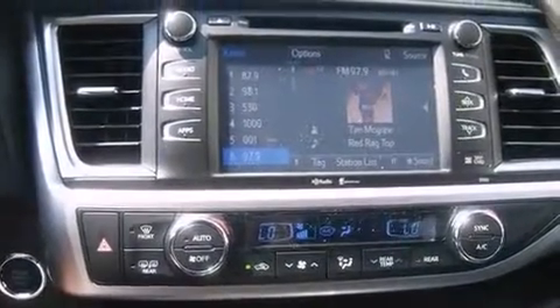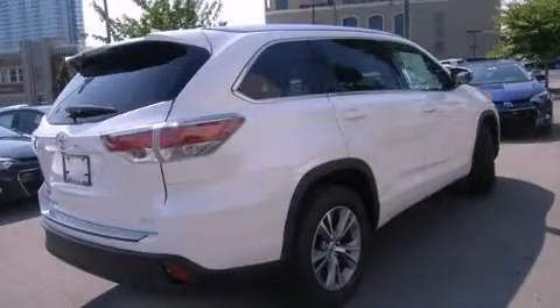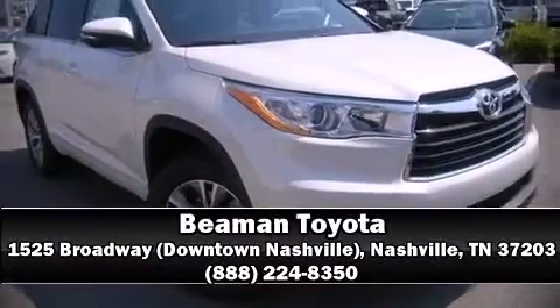Toyota ensures the safety and security of its passengers with equipment such as dual front impact airbags with occupant sensing airbag, front and side impact airbags, traction control, anti-whiplash front head restraints, a panic alarm, and four-wheel disc brakes with ABS.